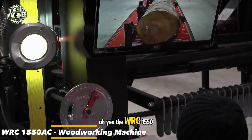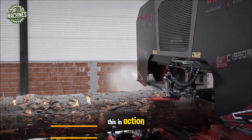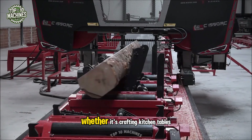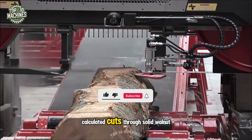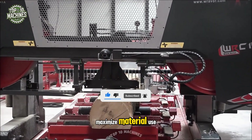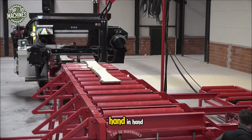The WRC 1550 AC — watching high-tech machines like this in action is always a thrill, especially in woodworking production. Whether it's crafting kitchen tables or other wooden pieces, this specialized machine delivers precise, calculated cuts through solid walnut timber with ease. Every movement is optimized to maximize material use and minimize waste, making efficiency and craftsmanship go hand in hand.